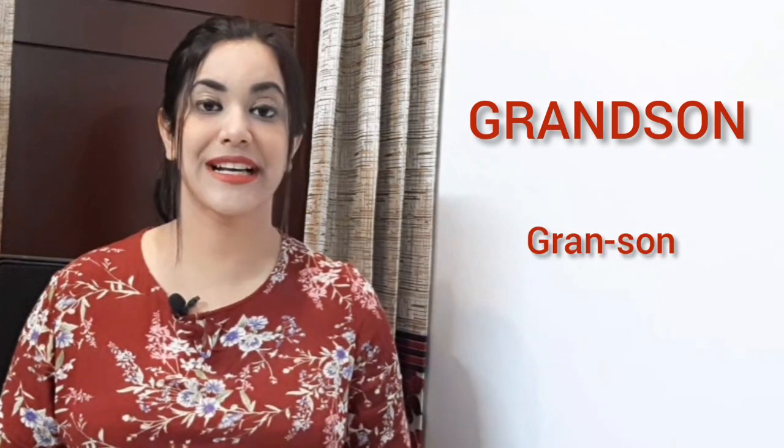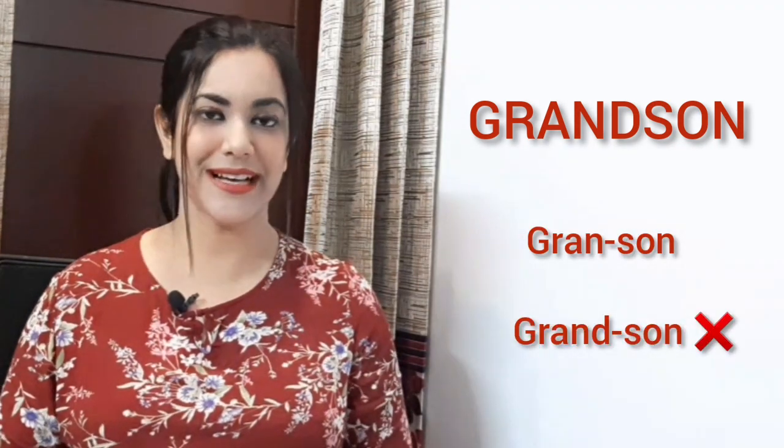Whenever my grandfather wanted to refer to my brother to somebody, he always used this obvious word written right here, which has a silent D. So we read it as 'grandson' — we don't call it 'grandson', we read it as 'grandson'.